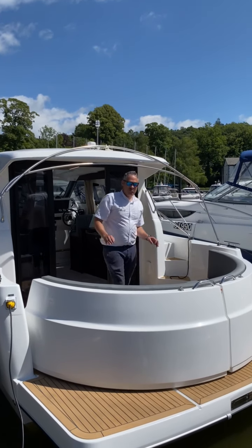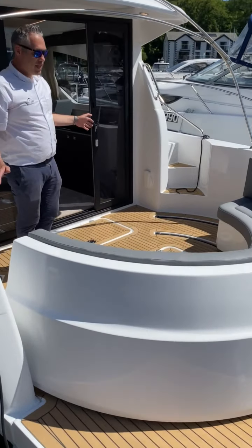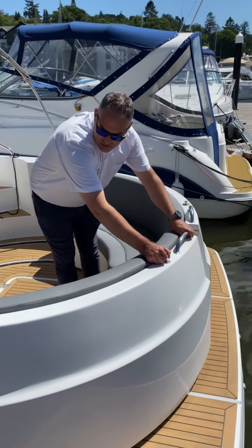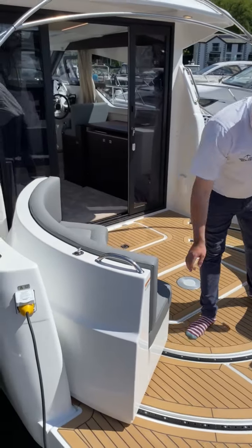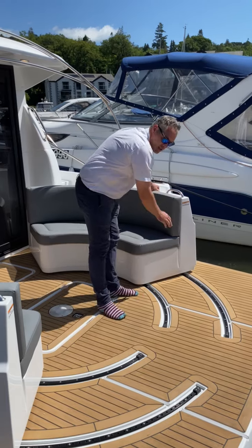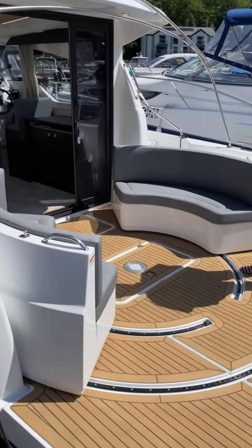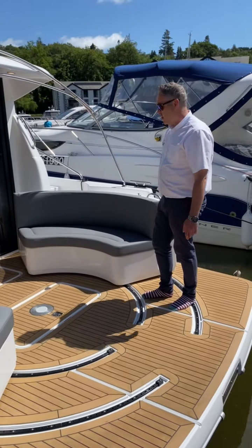The first thing we're going to have a look at is this really cool cockpit feature. Already a nice big cockpit for a 31-foot boat, and it extends in five centimetre increments all the way around. When it's fully open, as you can see, it really opens it up nicely — great for getting in and out of the water or just increasing the space.